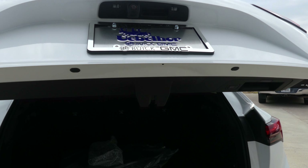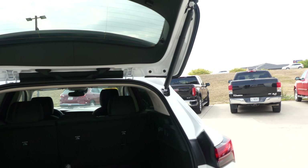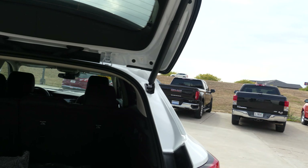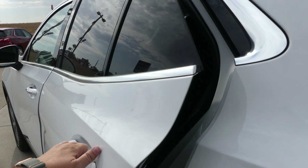Large and spacious rear cargo area with access to the fold-down split bench second row for extra cargo space. All four doors feature passive keyless entry.